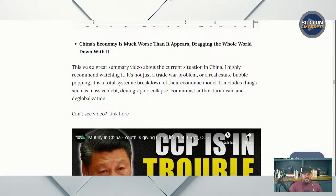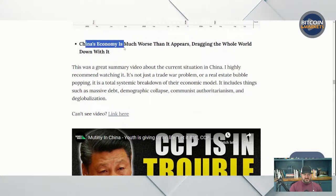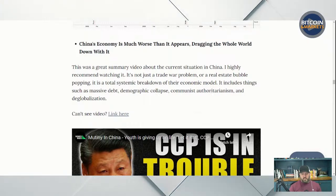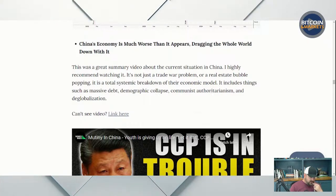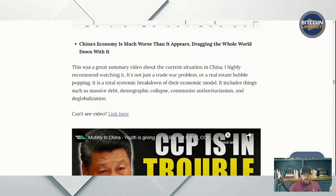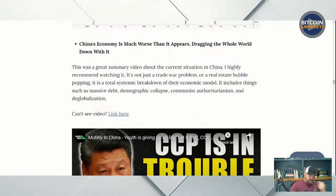China's economy is much worse than it appears, dragging the whole world down with it. I believe China is in recession even though their official numbers are saying 4% or 5% GDP growth. We have known for a very long time that Chinese GDP has been drastically overstated. Some estimates suggest the actual GDP could be almost double what they report — around $15 trillion — because they've fudged their numbers for so long.